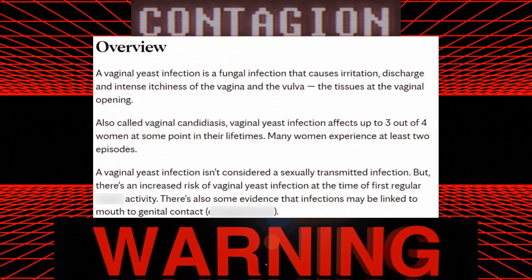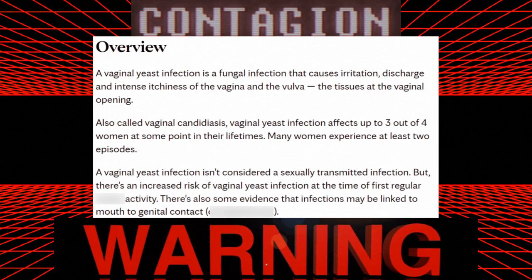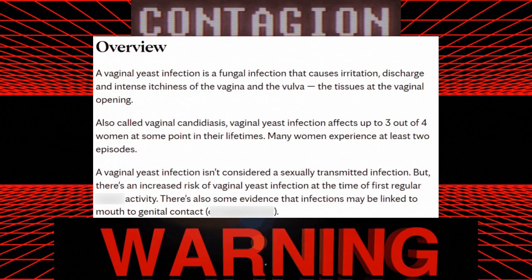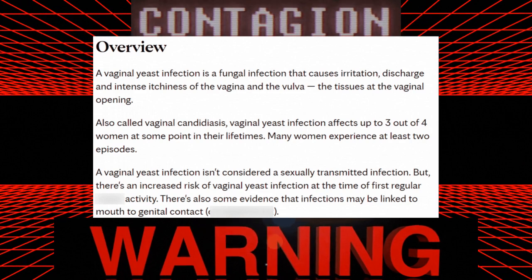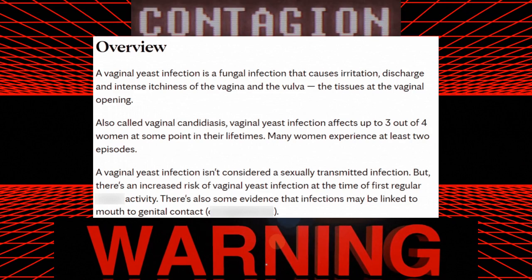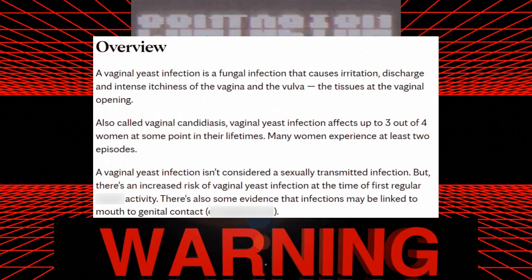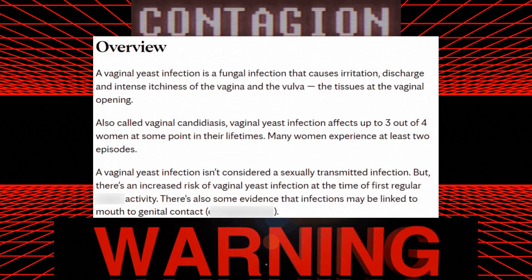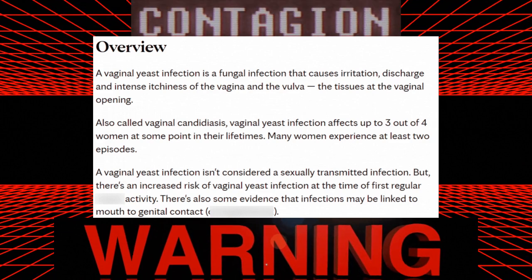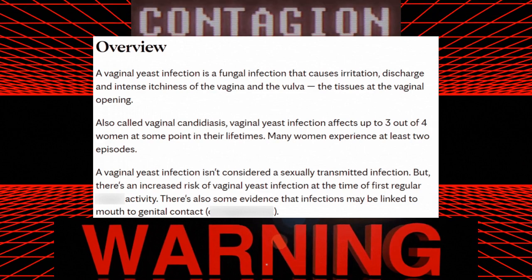Going the educational route on this: oral thrush is a condition in which a fungus accumulates on the lining of your mouth. It is a normal organism in your mouth but sometimes it can overgrow and cause symptoms, including creamy white lesions usually on your tongue or inner cheeks, and sometimes spreading to the roof of your mouth, gums, tonsils, or back of your throat. Although oral thrush can affect anyone, it's more likely in babies, older adults, people with suppressed immune systems, or those taking certain medications.